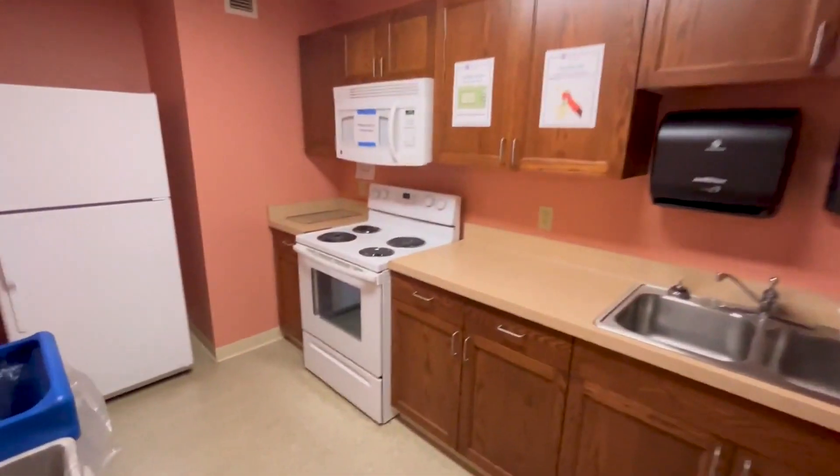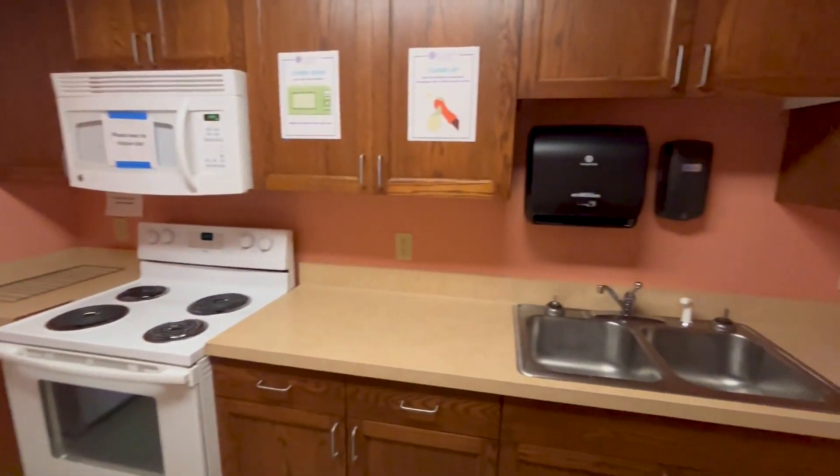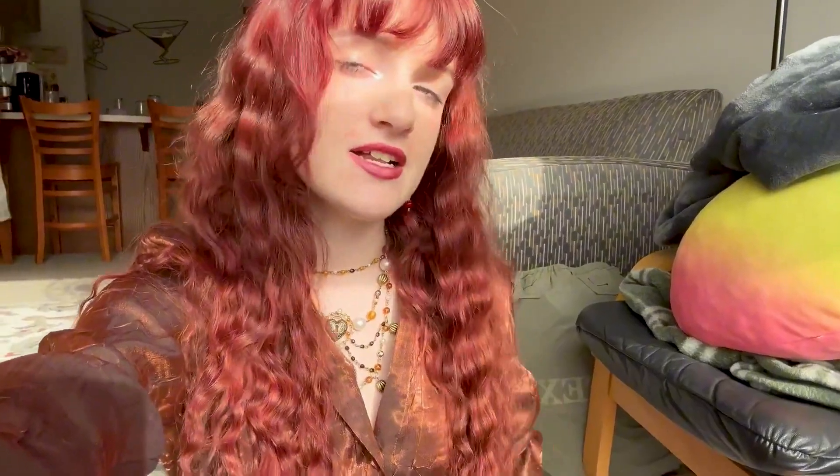One thing I really appreciate about the Roundhorst dorm halls is that on each floor there are shared amenity rooms including a kitchen, a lounge space, a laundry room, and a computer room. In the kitchen there is a full-sized fridge, freezer, and oven and stovetop, which is very helpful because that's not something you have in the individual rooms and suites.